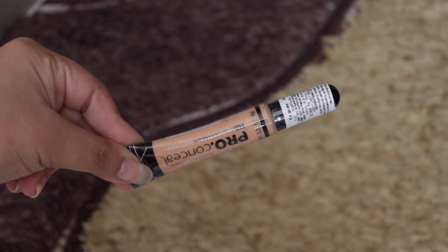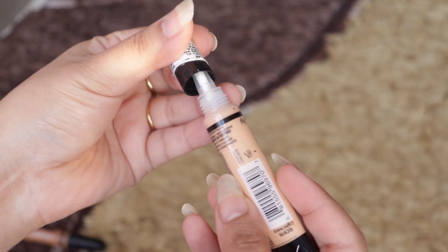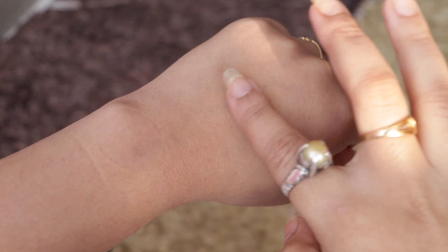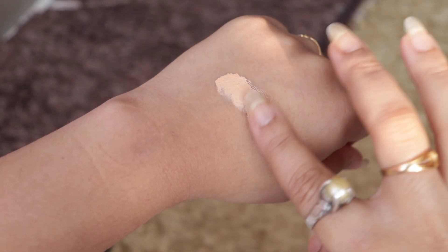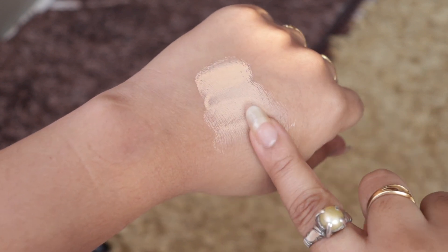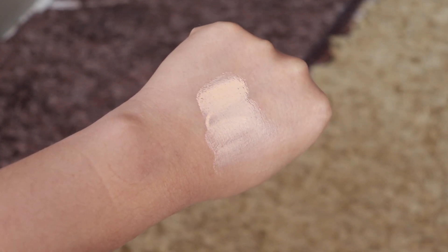The next product is the L.A. Girl Pro Conceal HD High Definition Concealer in the shade Light Ivory. I've seen a lot of influencers using products from L.A. Girl and it is super awesome — it gives very nice coverage. It comes in a tube of 8 grams and has an amazing buildable, long-wearing formula. It has a soft brush-like tip for easy application; all you have to do is press and push from the bottom. Look at that gorgeous creamy texture — it blends like heaven! I always suggest choosing a concealer that is one shade lighter than your skin tone.